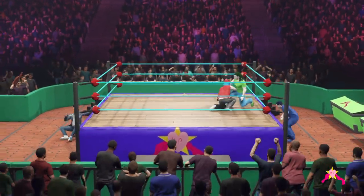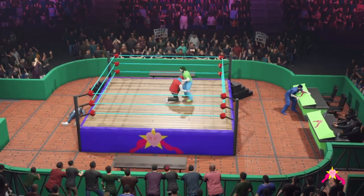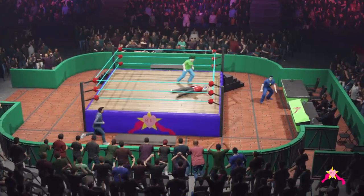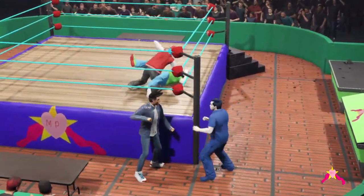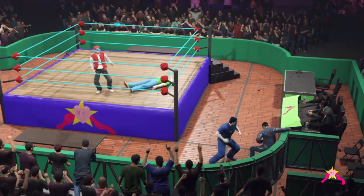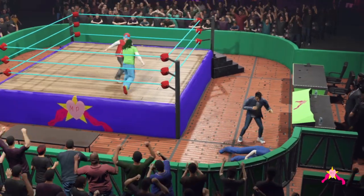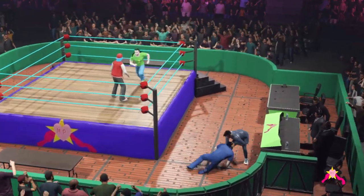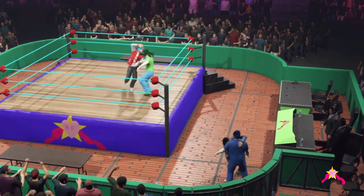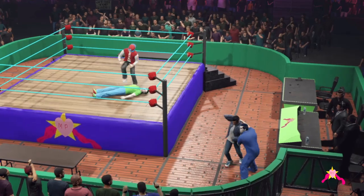Looking for the back suplex. Clearing the table — they're going to take it to the next level. What a superstar is thinking; they're thinking about the end, finishing this thing by any means necessary. Unable to counter — a knee to the face. He's looking a little off balance. Trap the arm, clutch to the stomach, and stopped in their tracks.